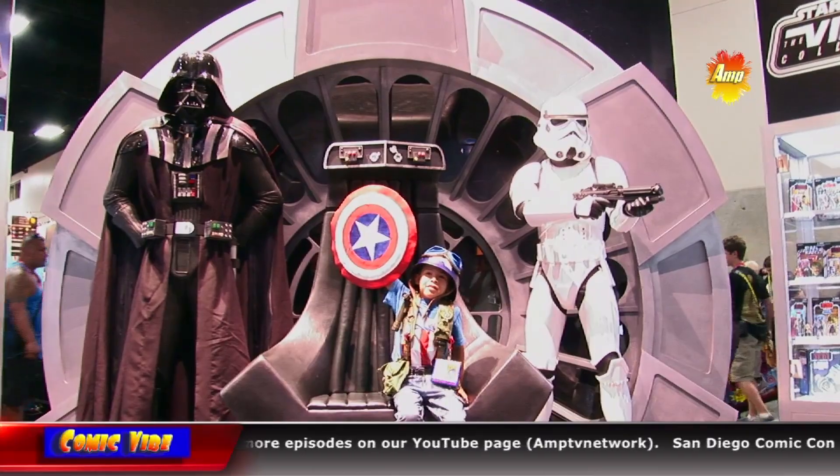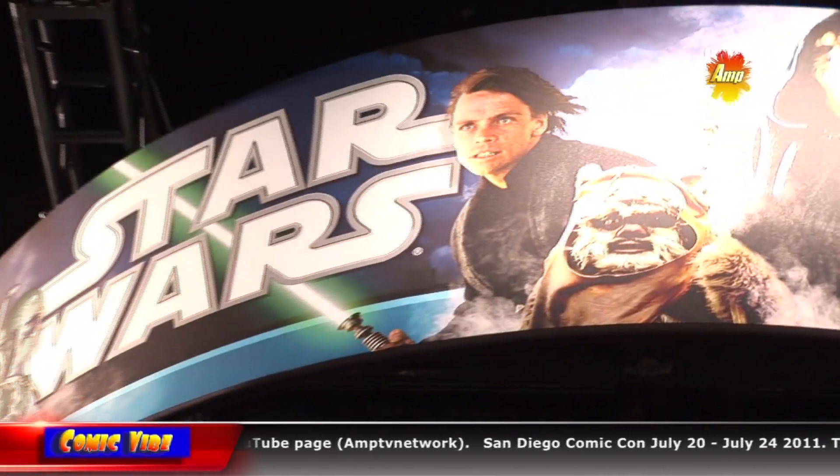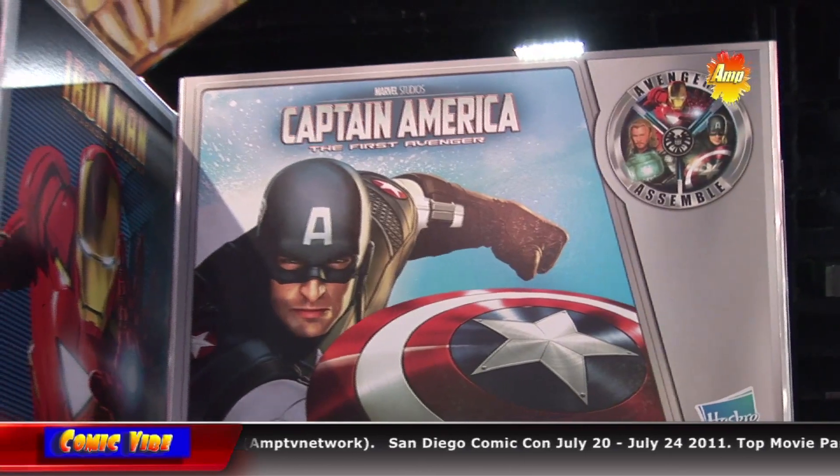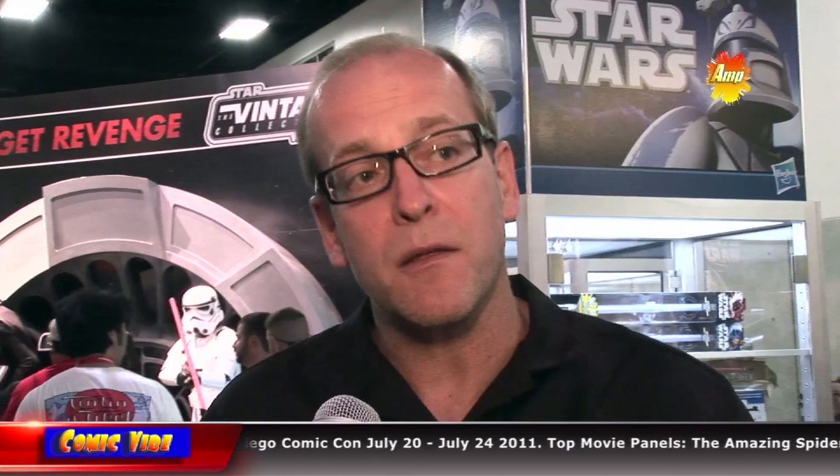Every year we design some very specific exclusives for all of our favorite brands like Transformers and G.I. Joe, Star Wars and Marvel — unique one-off exclusives that fans can buy in very limited runs that we've developed for them. We also showcase all the new product that's out.